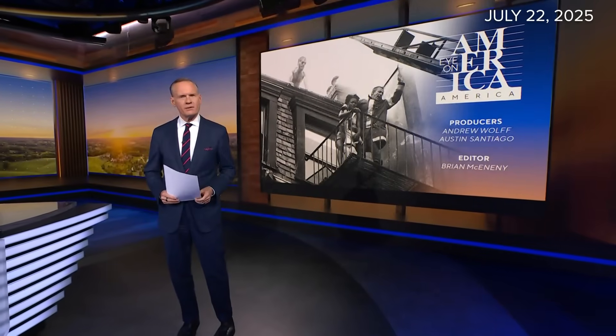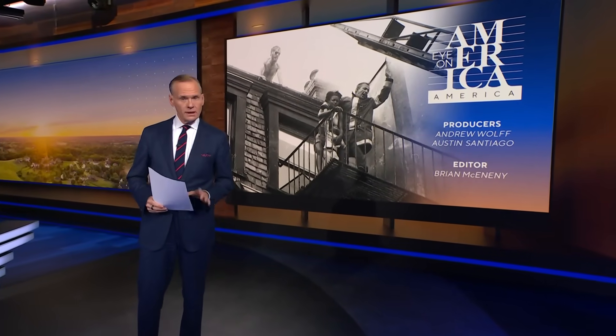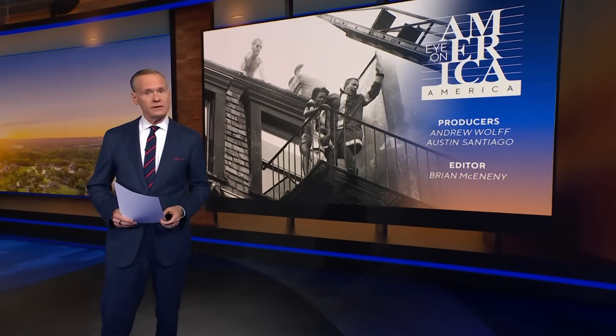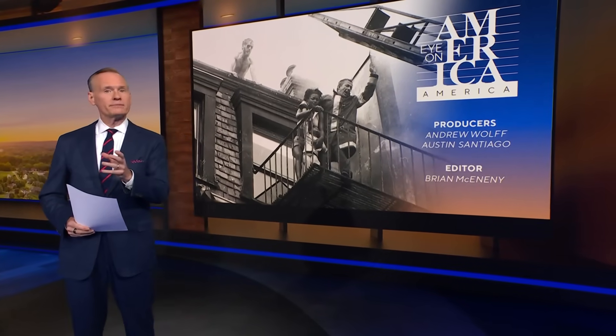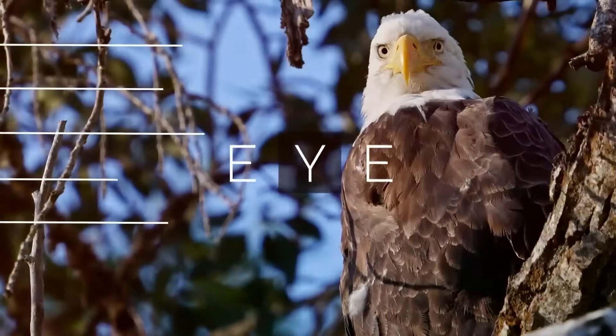In tonight's Eye on America, you will see a photograph that once appeared on front pages around the world. We caution you: it is an eerie photo. But that one picture, over the past half-century, likely saved countless lives. Here's Mark Strassman.